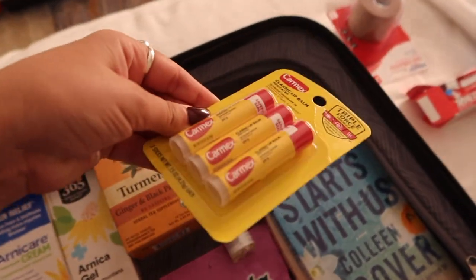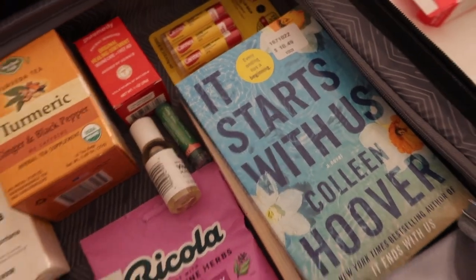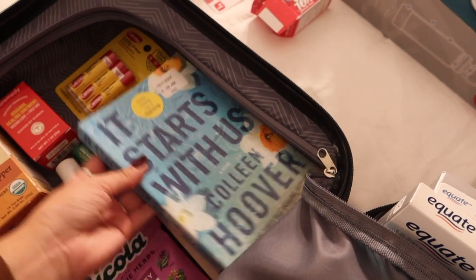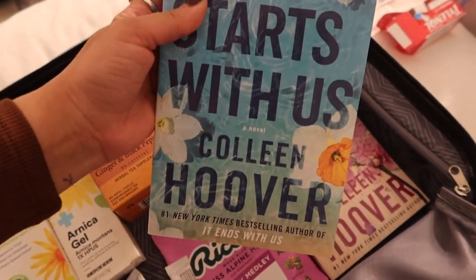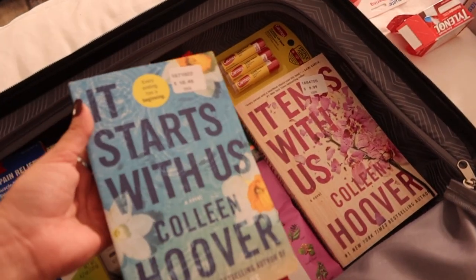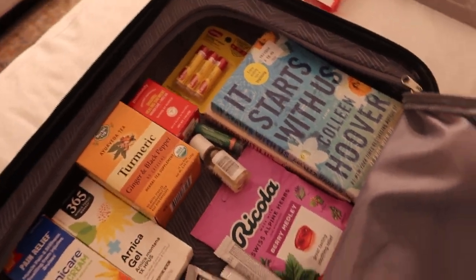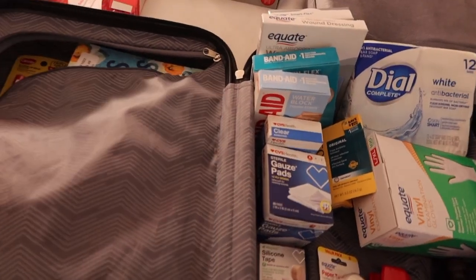I got chapstick because I always have dry lips, especially if I'm going to be dehydrated. And to keep myself busy, I picked up a Colleen Hoover book series — I saw it on sale at Costco and decided to finally give it a try. I've heard so many amazing things about her books.